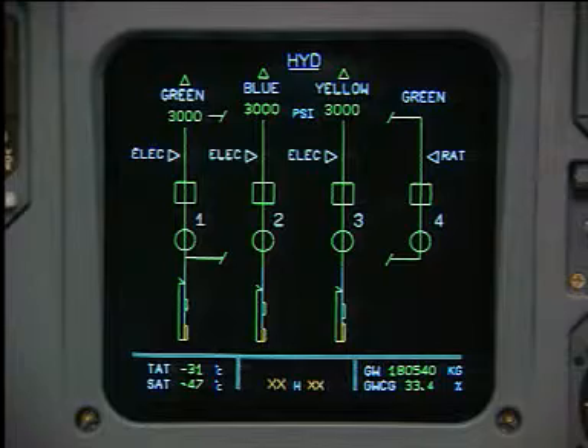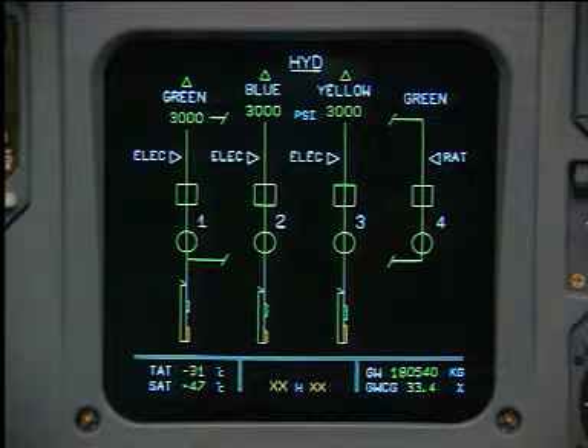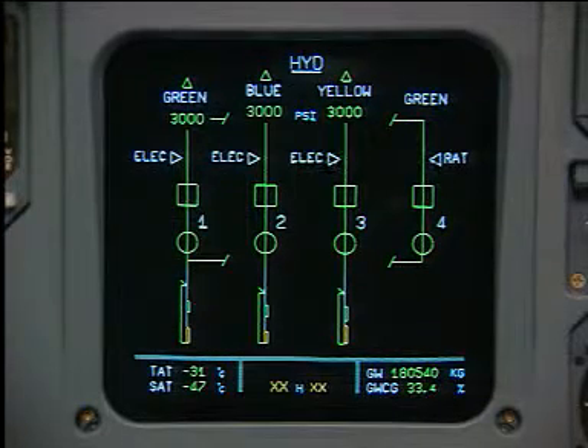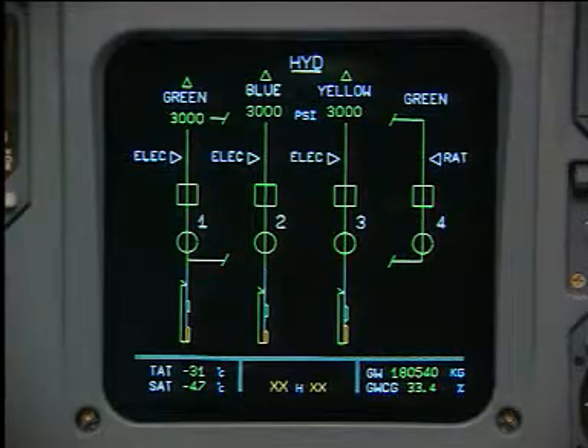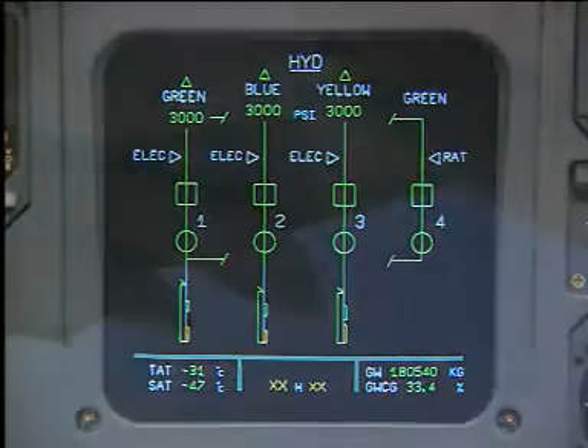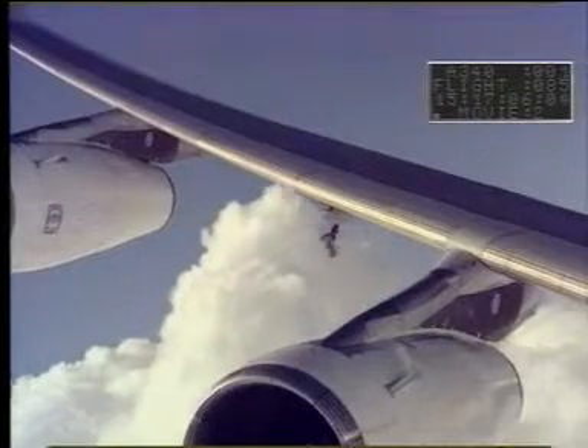Hydraulic power is provided by three independent systems — green, blue and yellow — managed by a monitoring unit. Priority supplies are for flight controls and brakes. A ram air turbine may be automatically deployed to pressurise the green system.